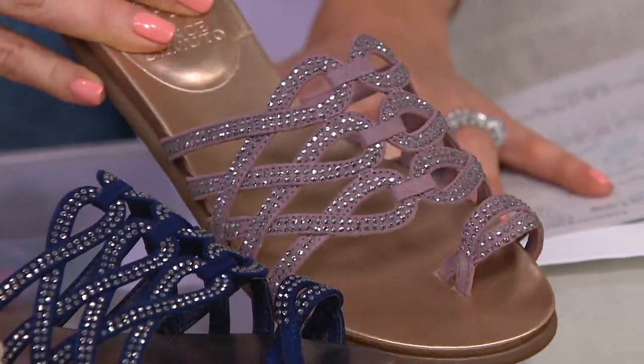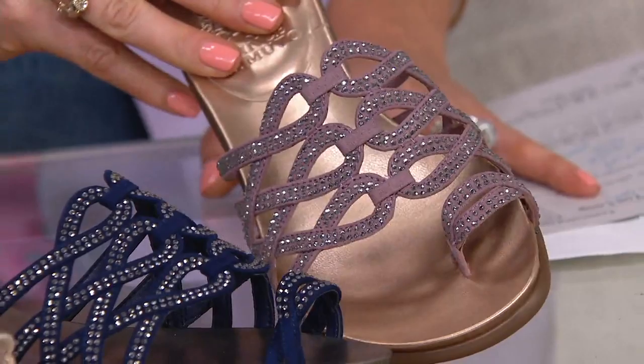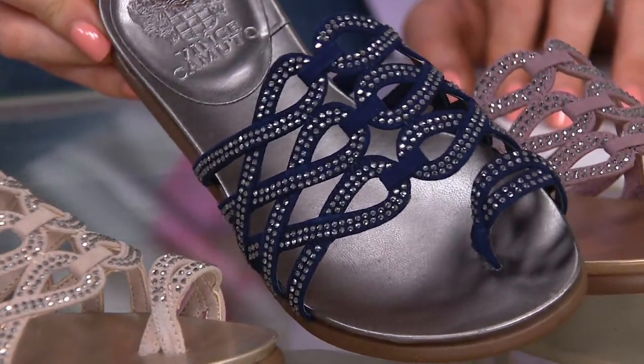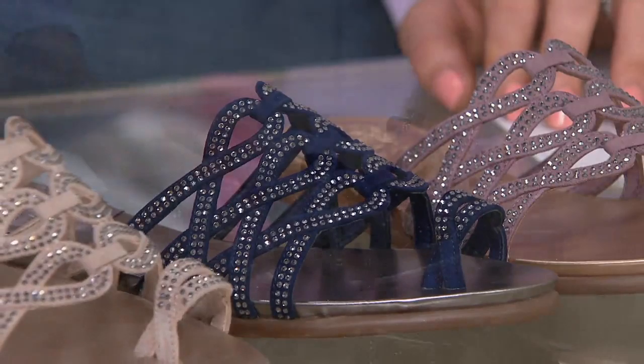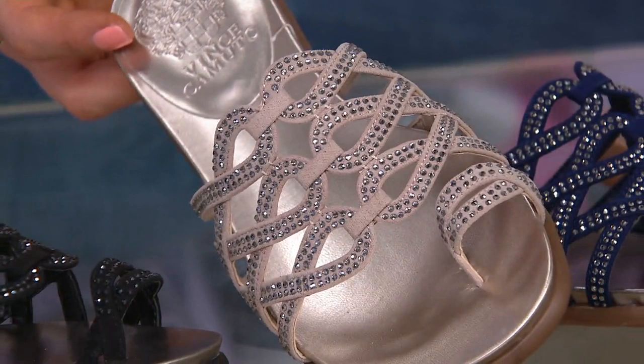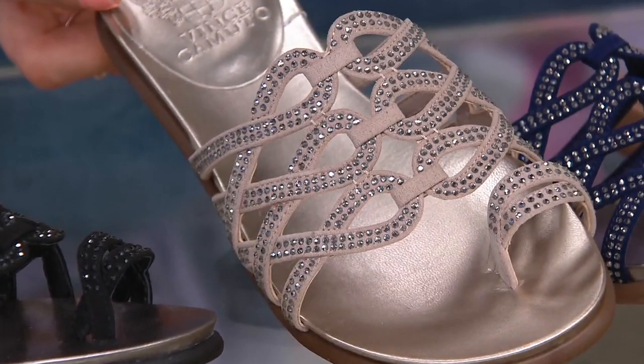Soft and pretty. This looks great with floral prints, or you can wear it as almost a nude or a neutral. Then we have the new blue, which you had on earlier with your white jeans — super boutique-y, with a kind of pewter or gunmetal footbed that gives it an edgy quality but looks great with denim. Then we have our hope, which is probably the most neutral of them all — a soft, light buff color or nude, with a champagne footbed, the perfect neutral you can wear with everything in your closet and with any skin tone.